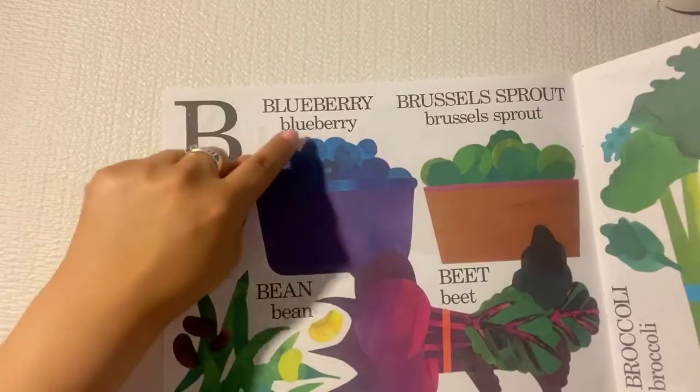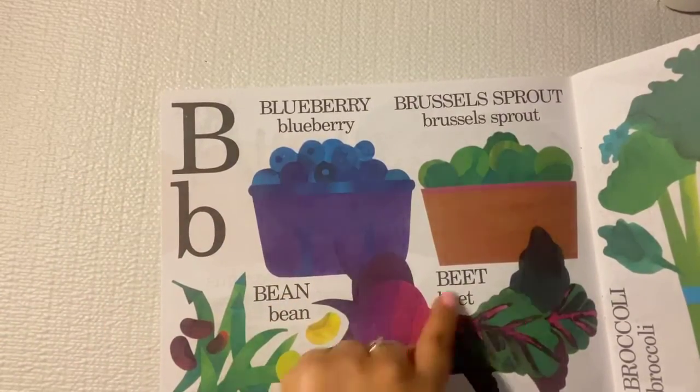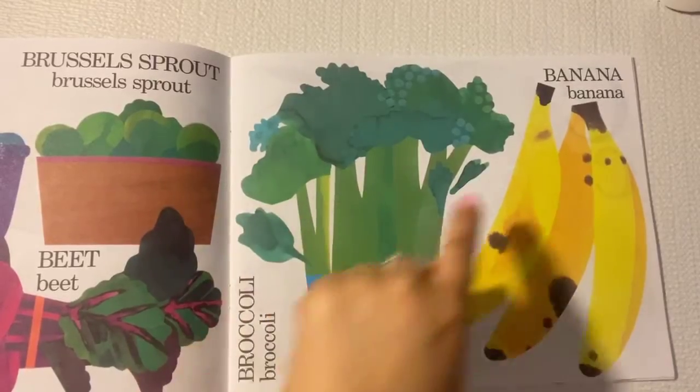B is for blueberries, brussels sprouts, beans, and beets. Let's not forget broccoli and bananas.